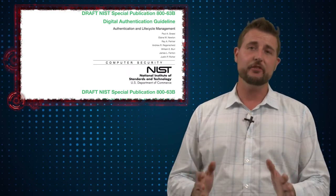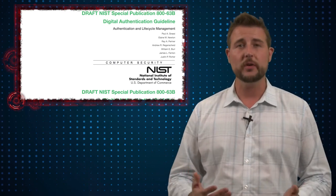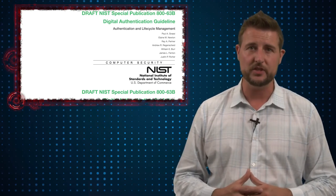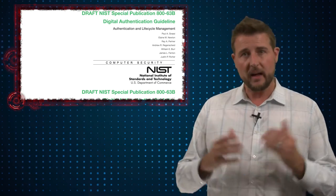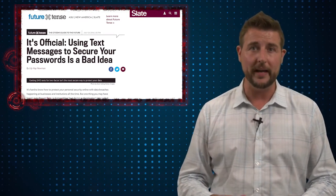NIST is right that SMS-based authentication is not the most secure option out there. If you have the choice, you should consider more secure options like push notification technology. That said, a lot of the headlines seem to suggest that SMS-based authentication has no value and should go away — and this is where I really disagree.